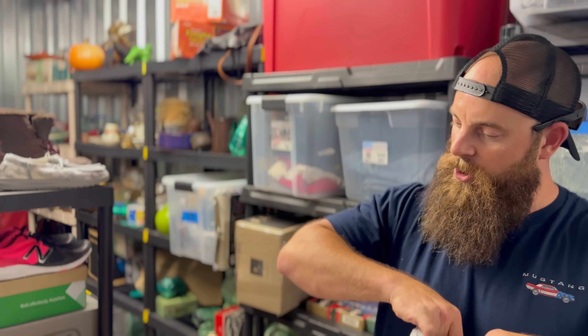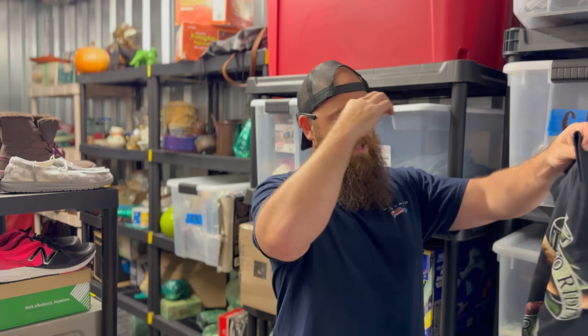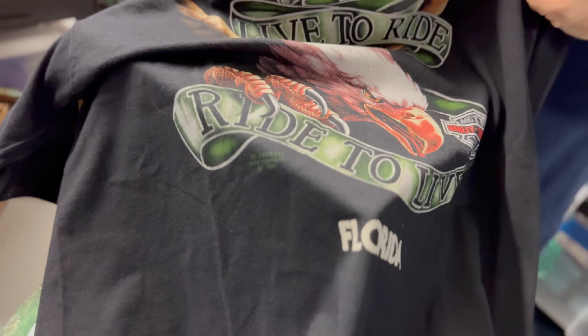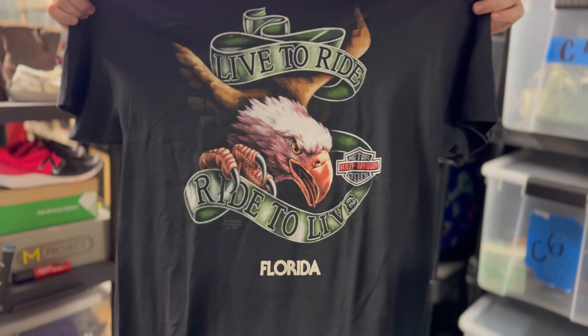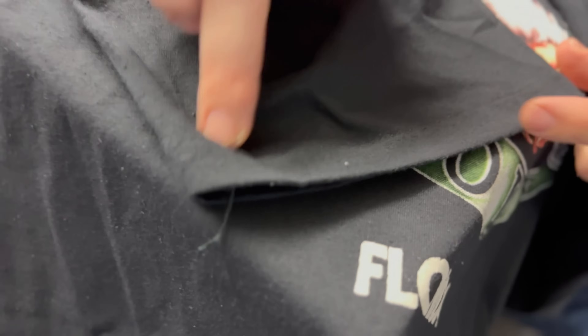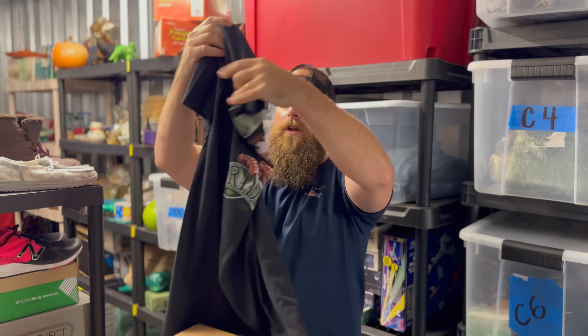I want to show you the actual emblems because a lot of people when I say '3D emblem' don't understand what I mean - they think the emblem itself is 3D. This is a really good shirt. It says '3D Emblem Fort Worth 1991.' Some of them are back in the '80s. This is a very good example - hardly any cracking on it. And when people say 'single stitch,' see how there's one stitching right there? This modern shirt I'm wearing has two stitches. Single stitch means it's an older garment.